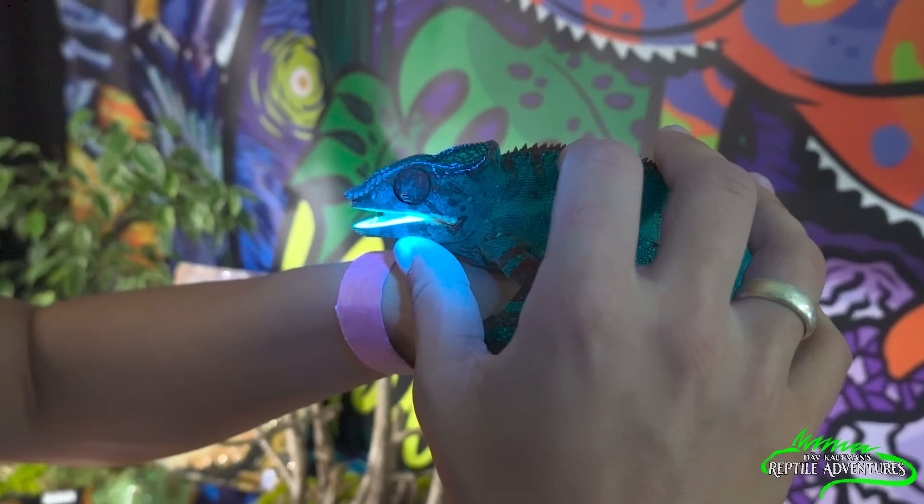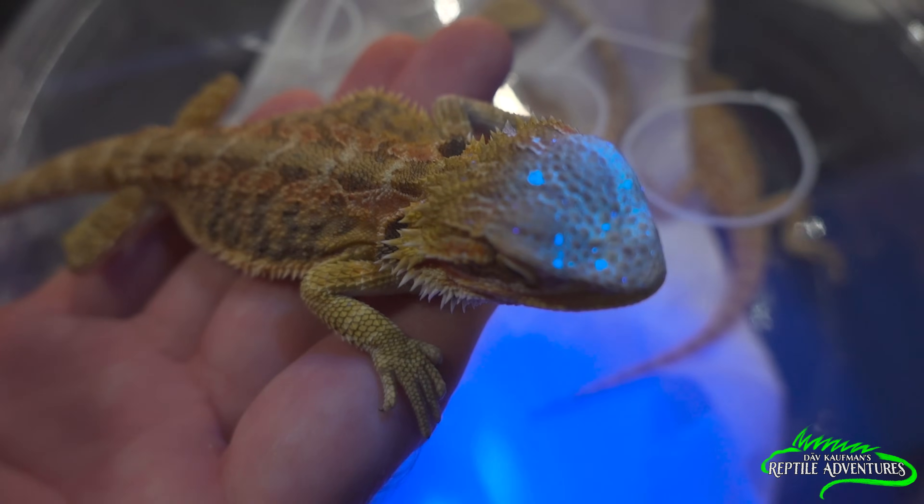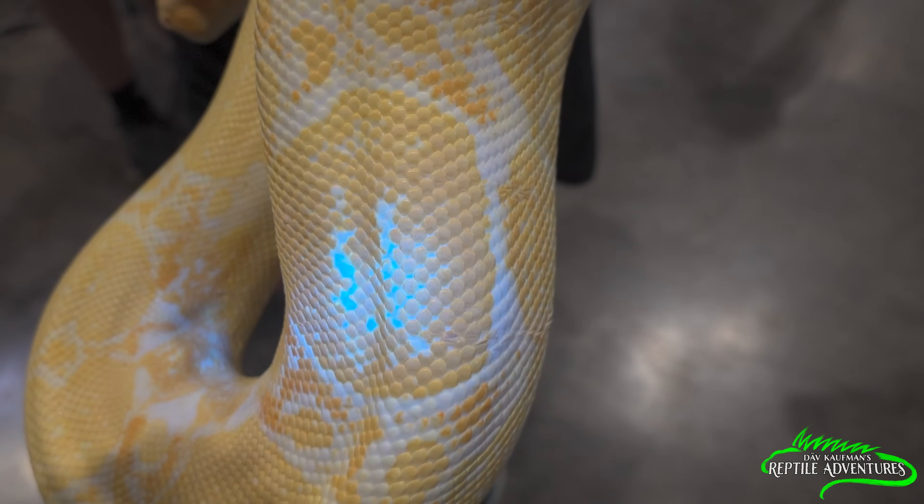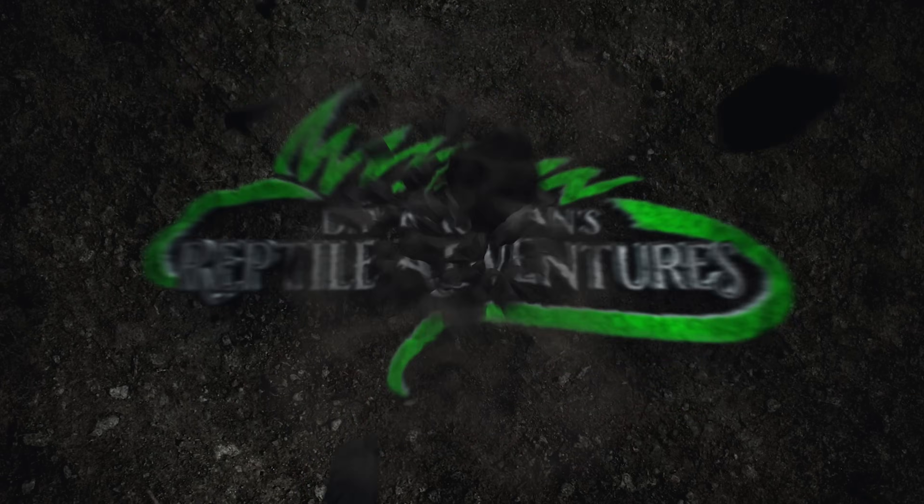A lot of people may not know that reptiles see different things than we do. Reptiles can actually see ultraviolet light, and some of them can see it at night. Therefore, reptiles look different to other reptiles than they do to us. I'm at the VivTech booth right now. Ryan McVeigh has given me an ultraviolet light, and I'm going to go around the Schaumburg Reptile Expo to show you how reptiles look to other reptiles. I'm Dave Kaufman, and these are my reptile adventures.